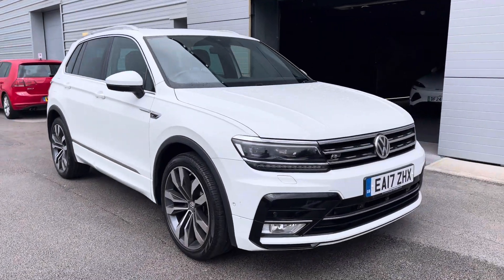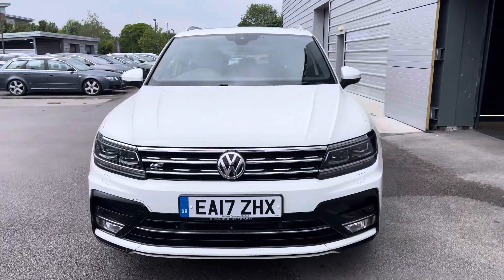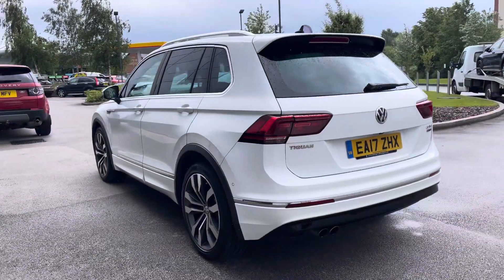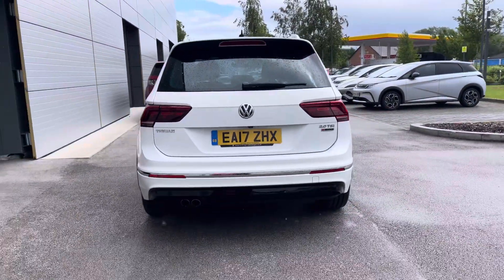Hello and welcome to Crew Motor Match, my name is Greg and today we're going to be taking a look around this Volkswagen Tiguan. It's a 2.0L petrol engine, it does come with the Blue Motion tech, it is an R-line and has an automatic transmission and the famous VW 4WD system which is 4Motion.